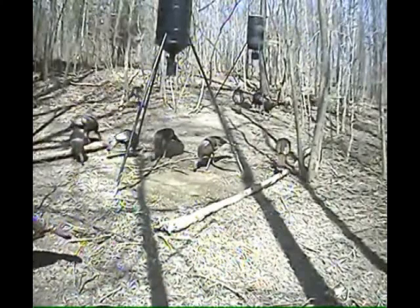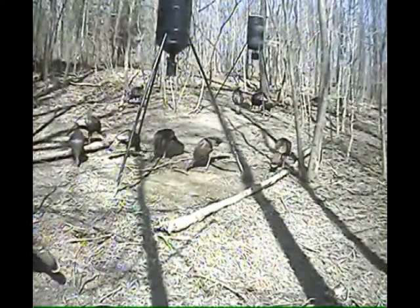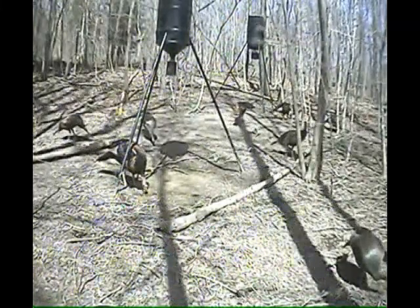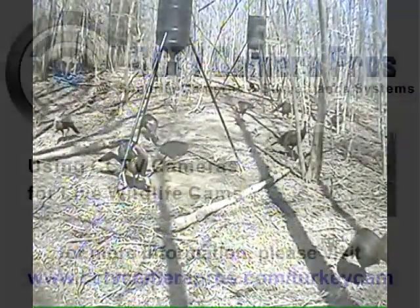To view this camera streaming live over the internet, as well as links to the equipment that was used for the project, please visit cctvcamerapros.com/turkeycam.